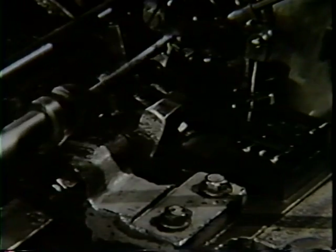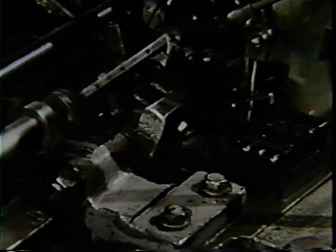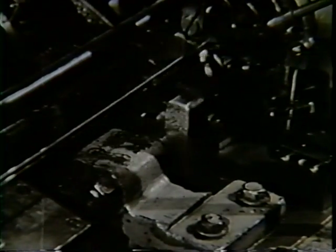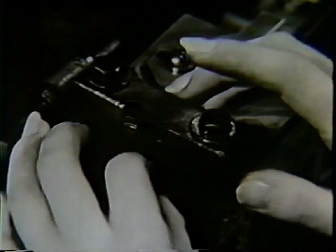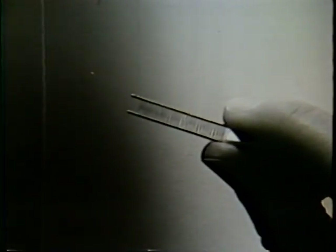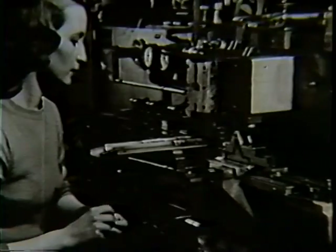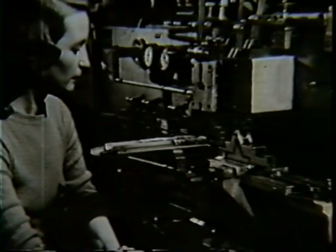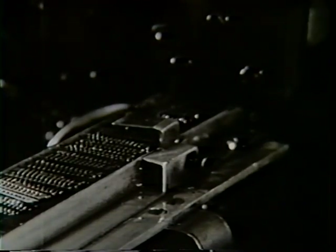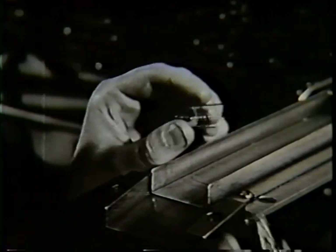In the manufacture of RCA metal tubes, an important step is the winding of the grids. This machine winds fine wire around two parallel strands of heavier wire at exactly spaced intervals, producing a grid that resembles a tiny ladder. Many different types of grids are required in all the varieties of modern vacuum tubes, so other machines make them in other shapes.